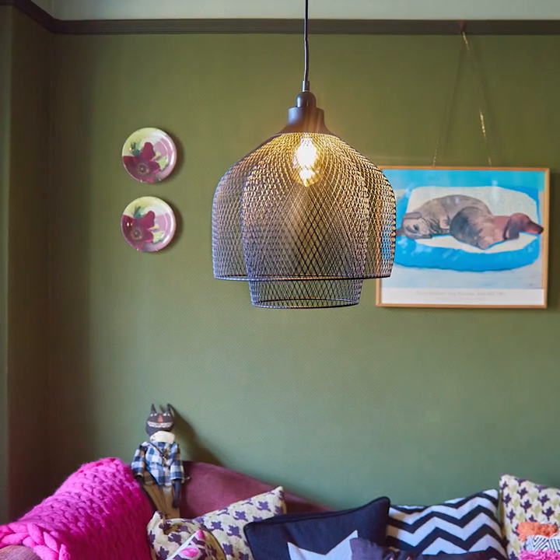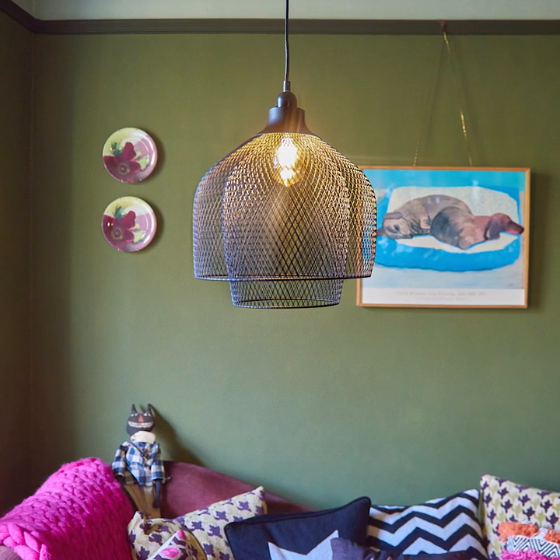I get inspiration from all over, but when I'm decorating it usually starts from a single point. So in this room, it was the plates over there. I already had the purple chaise longue, and I saw a plate in a junk shop — purple and green together — and I knew I wanted a green room. So we had the green paint mixed to match the plate.